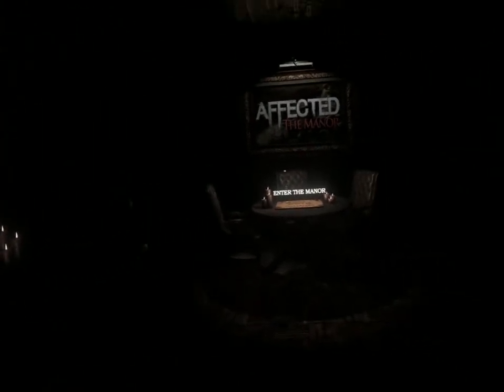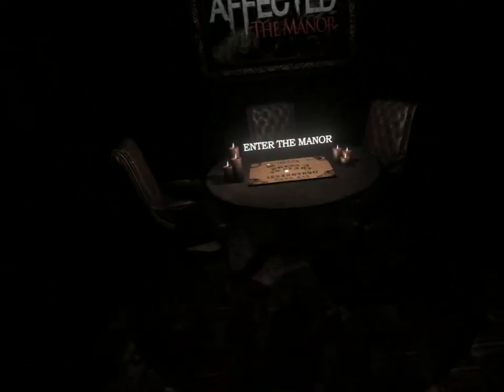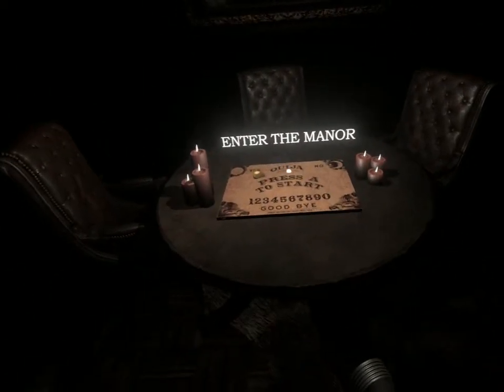Hello, I'm FastLawyer. Today we're going to play Affected the Manor VR, a game I bought on the Oculus Store a long time ago. This is probably one of the first games I bought in VR, back in 2017. This is a short horror walking simulator, yet it's one of my favorites. Let's go ahead and start the experience.